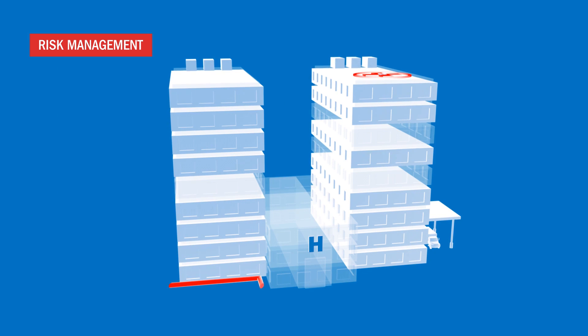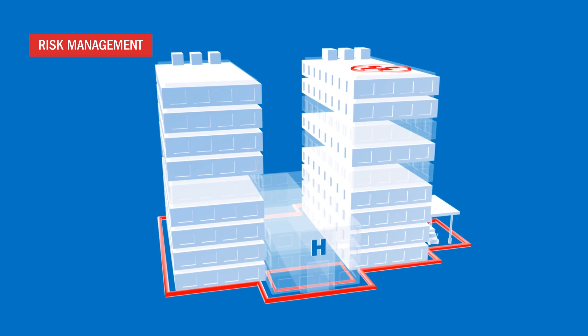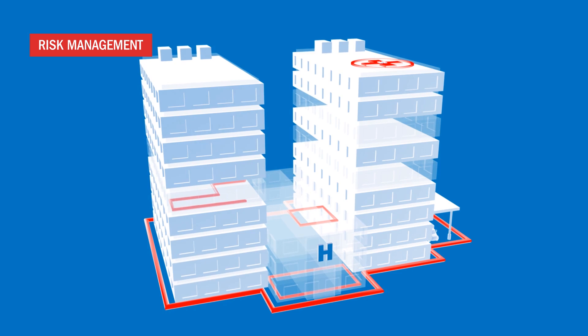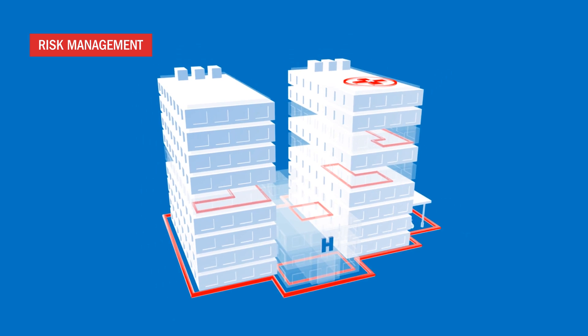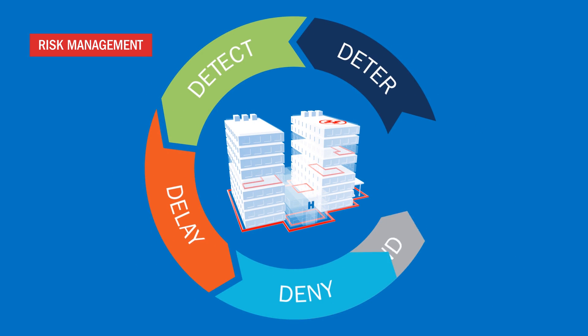The first step in creating a safe and secure environment for staff, patients and visitors is risk management, which can be achieved with a six-layered physical security approach. Deploying a layered security strategy can provide you with the ability to deter, detect, delay, deny and defend at every layer of your healthcare facility,